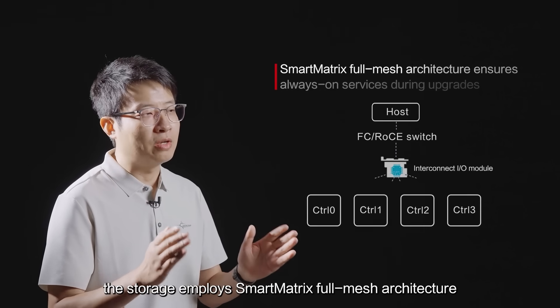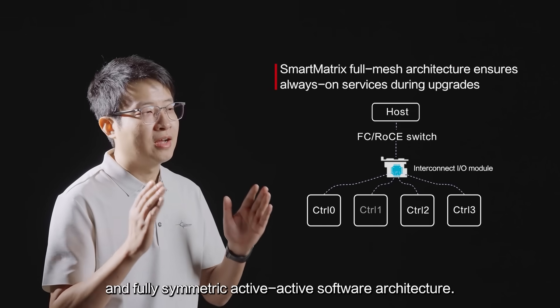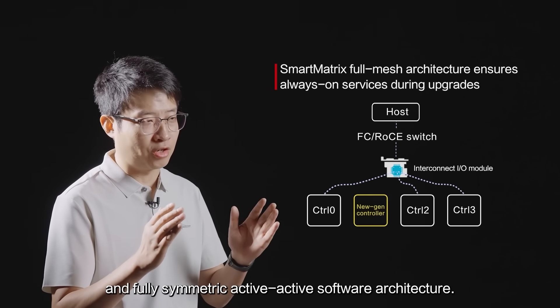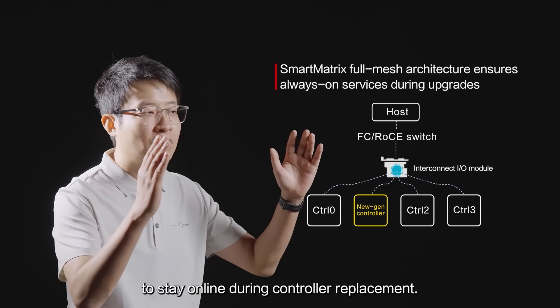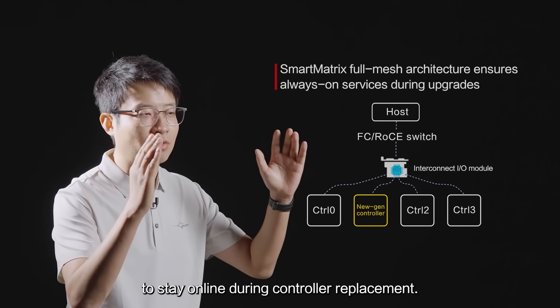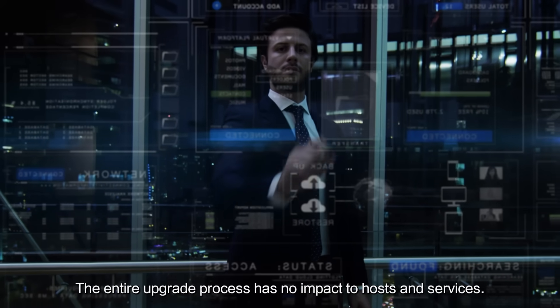Third, the storage employs a smart matrix full mesh architecture and fully symmetric active-active software architecture. This allows the connection between front-end ports and the host to stay online during controller replacement. The entire upgrade process is low-impact to the host and services.